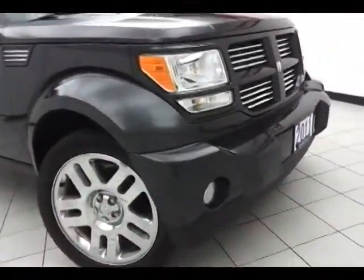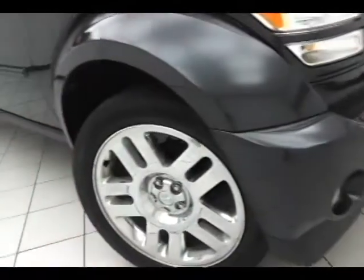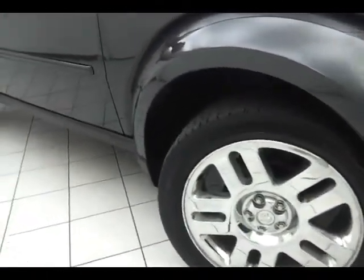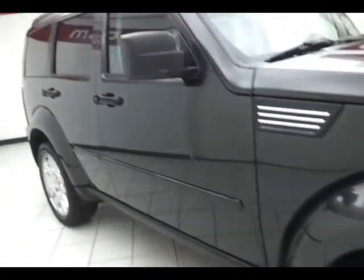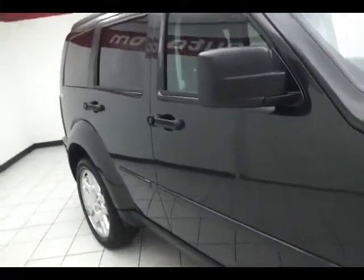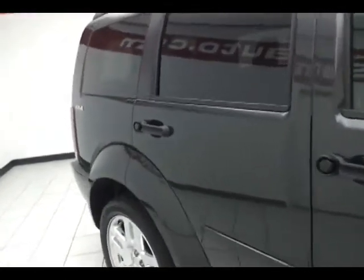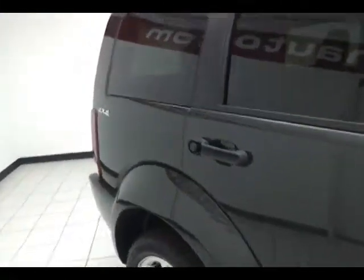Fog lights for better visibility. 20-inch alloy wheels with anti-lock brakes, traction control, and electronic stability control to keep you on your intended path. Side curtain airbags, front and second row, help to keep your family and friends safe and your insurance costs down.